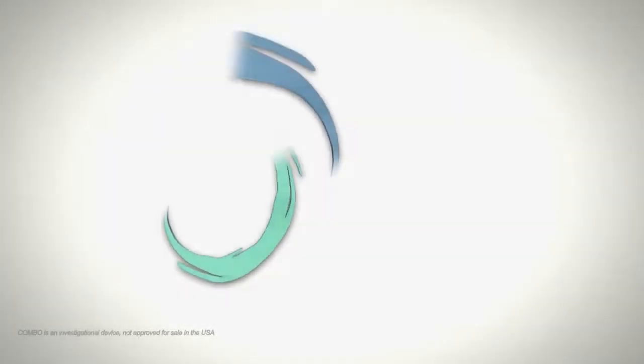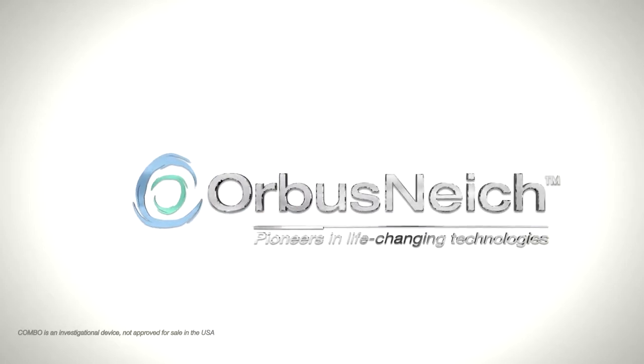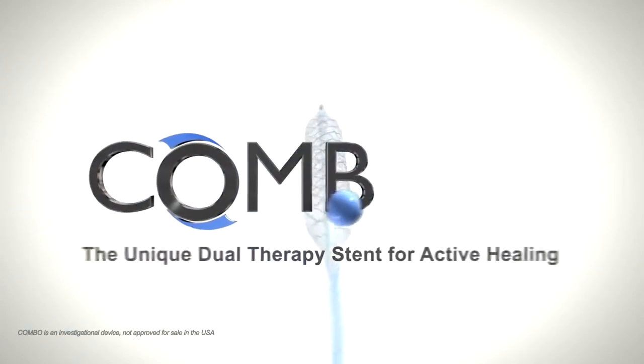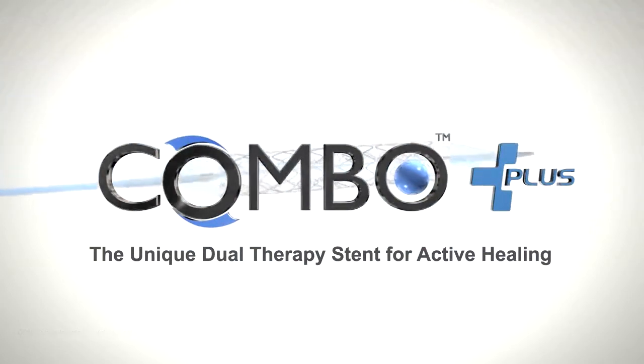Introducing the new Combo Plus Dual Therapy Stent from Orbis Nietzsche, a global pioneer in the provision of life-changing vascular solutions. Combo Plus, the unique dual therapy stent for active healing, is designed to repair vessel injury and regenerate the endothelium, fostering natural and true vessel healing.